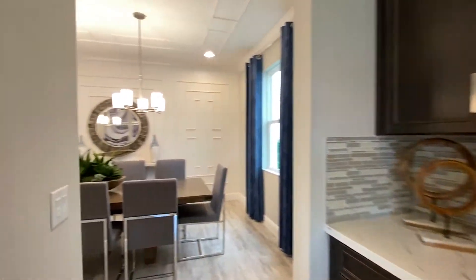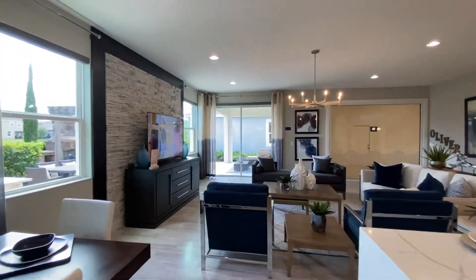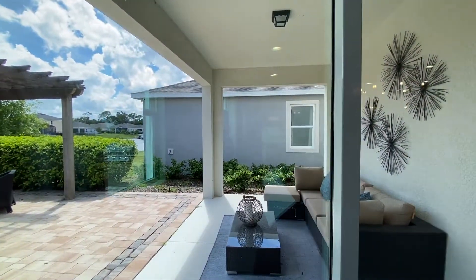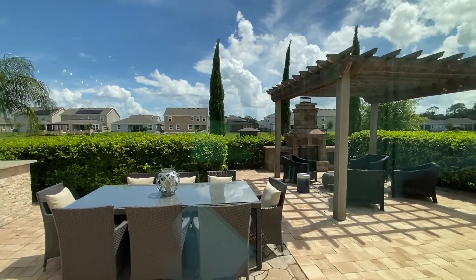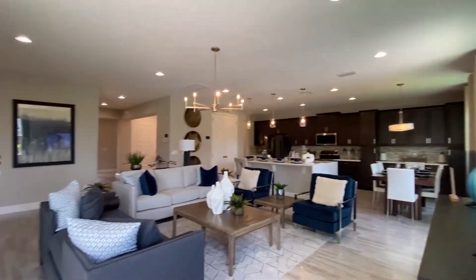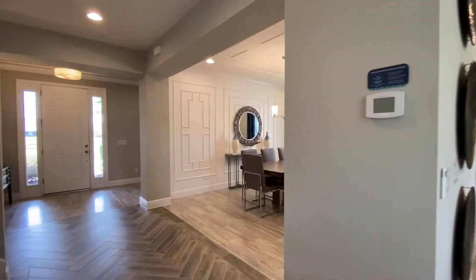Here's a walk through here to the formal dining space. Once again, this is the Osceola floor plan. It's about 3,800 square feet, and it's five bedrooms, three and a half bathrooms. And just going to give you a quick glimpse of the covered lanai space. I love the idea of that little doggy space under the stairs. Anyway, let's get upstairs and see the rest of the home.